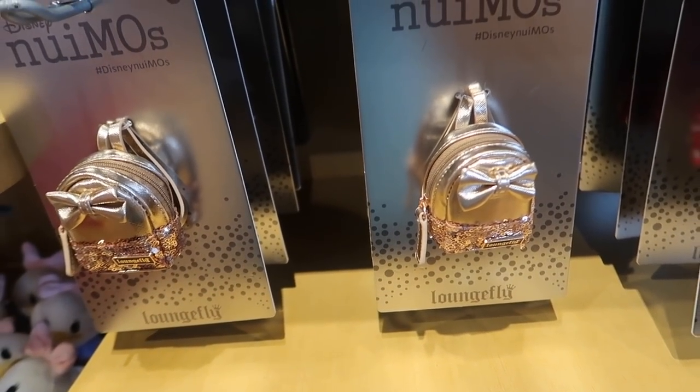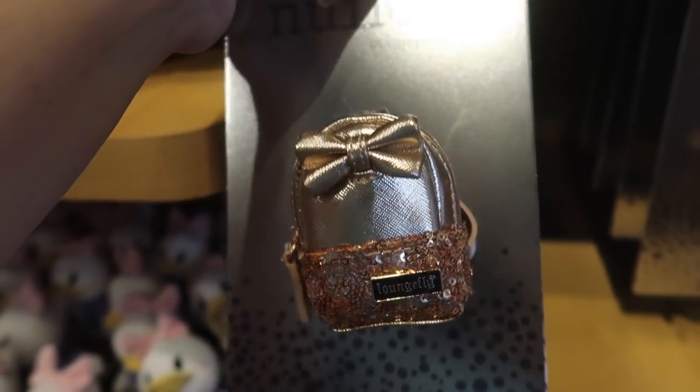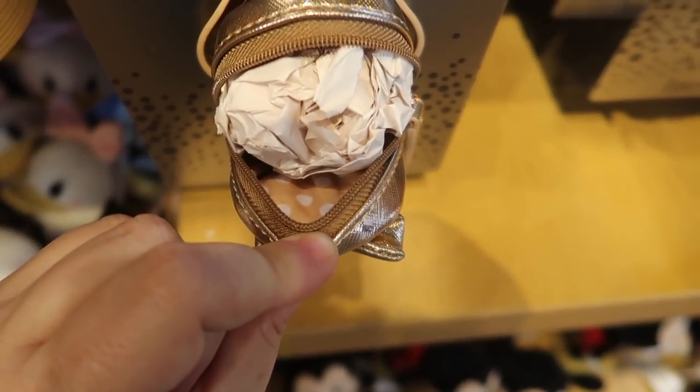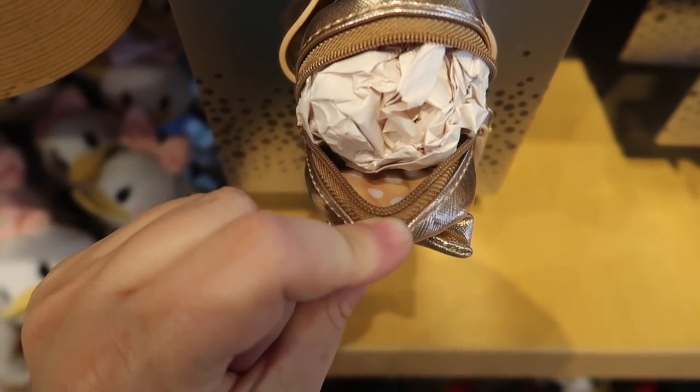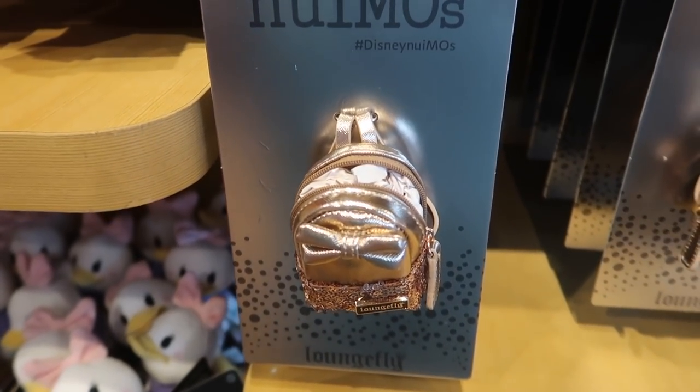Oh my gosh, how adorable are these Loungefly's? They're only 20 bucks and they are a literal Loungefly — like an actual backpack. It has the actual inside. These are legitimate working Loungefly backpacks. This is amazing.